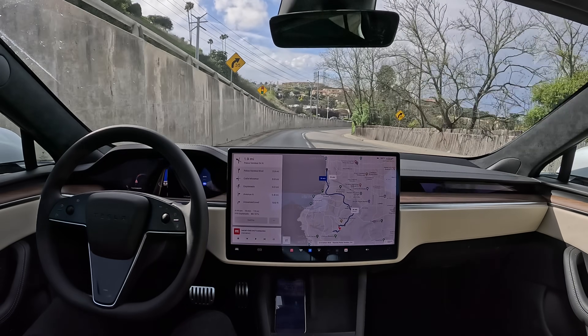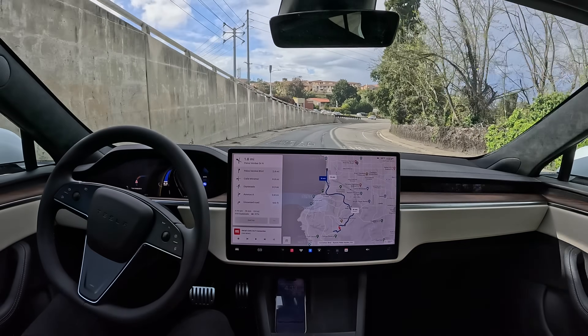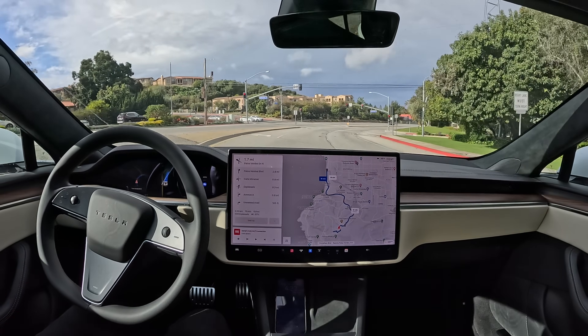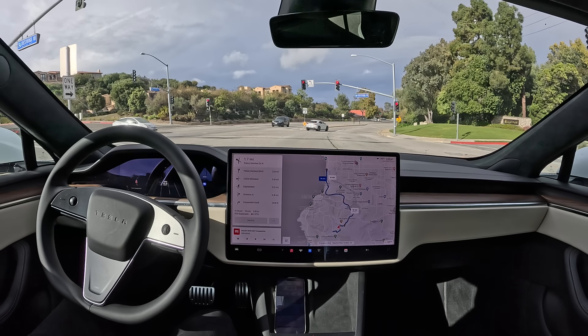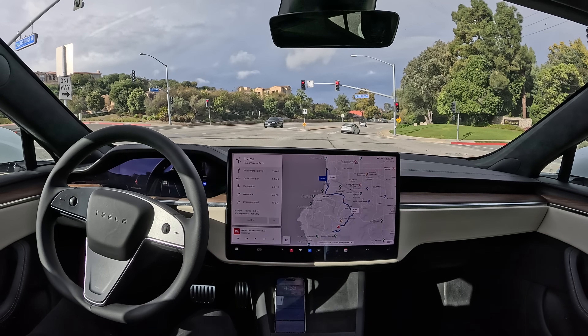Okay, interesting — it drove on the center line there, not very good. Whoa, and then swung way too wide and looked like it was almost going to hit the curb. Not good there. What's going on?